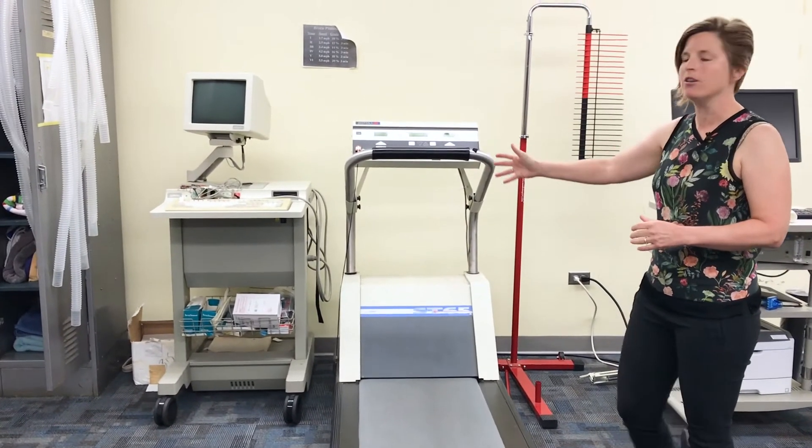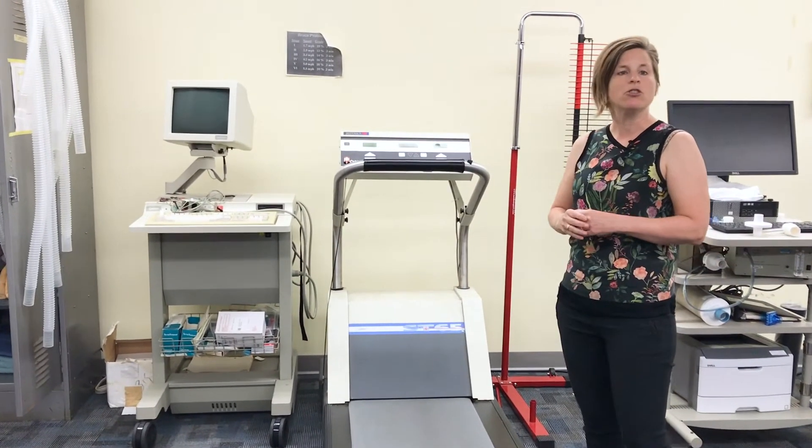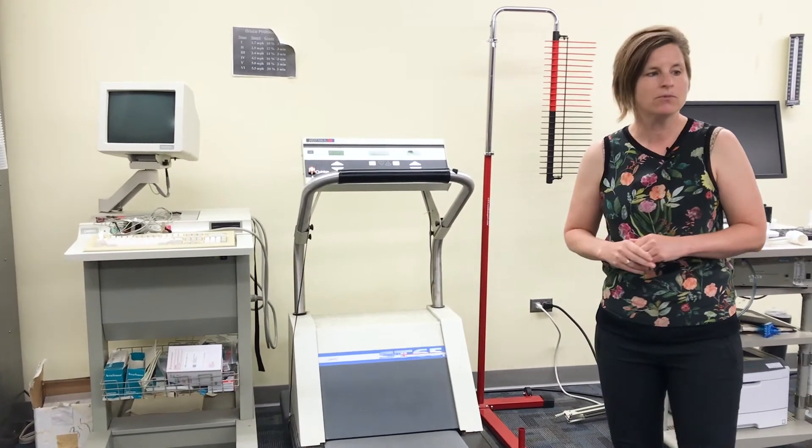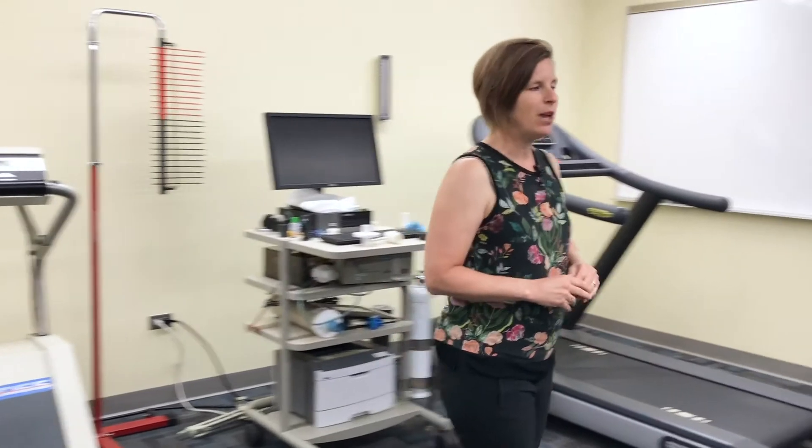We also have an ECG cart. This cart allows us to look at heart rhythms both at resting and during exercise. On the other side of the lab we have a couple pieces of equipment that may be familiar to you.